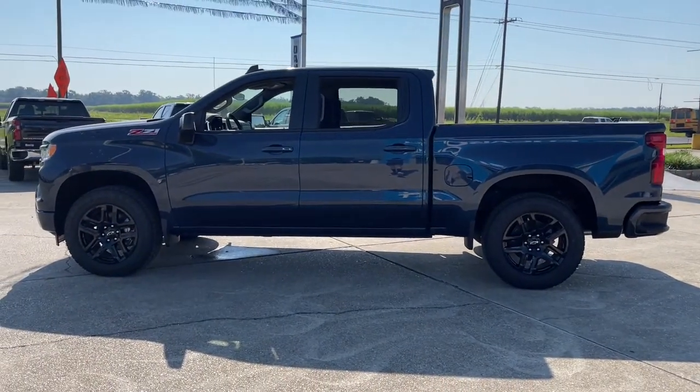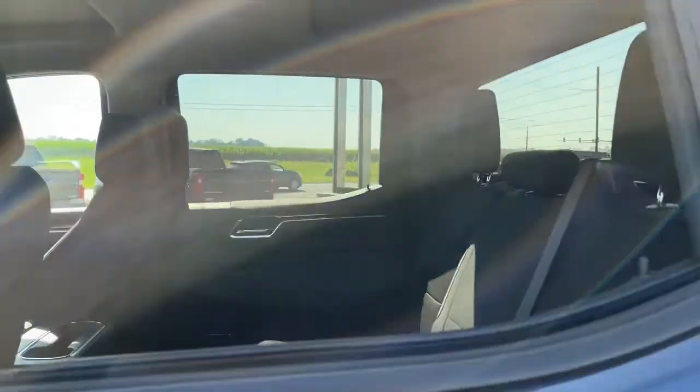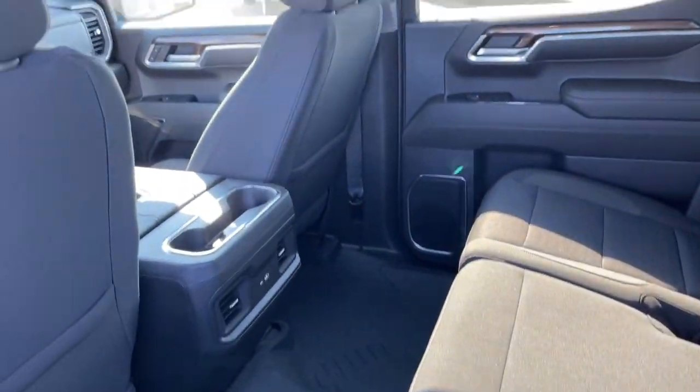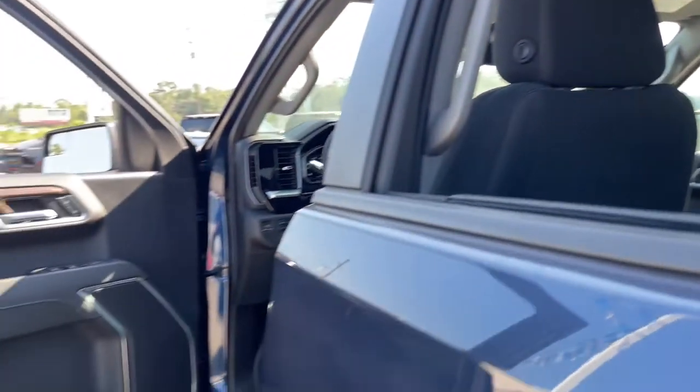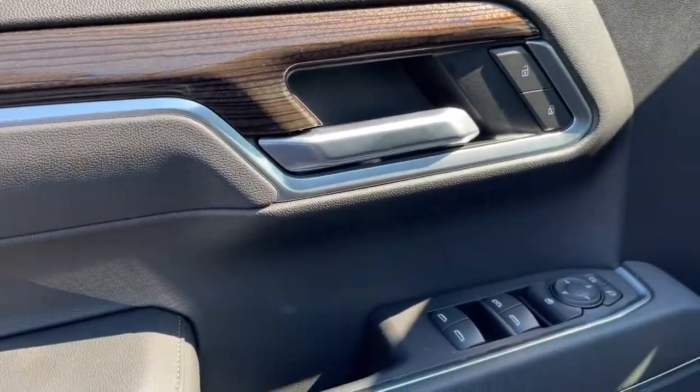These are just some of the great options this vehicle comes with: keyless entry, heated driver's seat, fog lamps, bed liner, satellite radio, lane keeping assist, aluminum wheels, electronic stability control, steering wheel audio controls, and heated front seat.